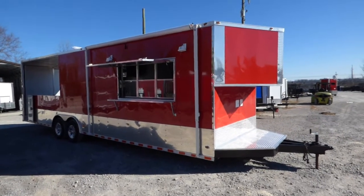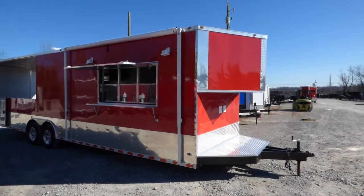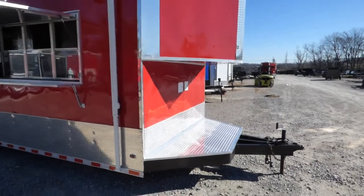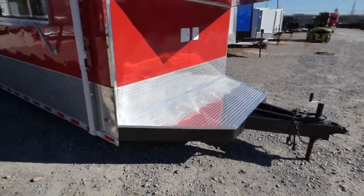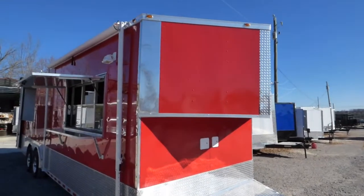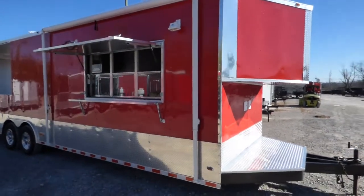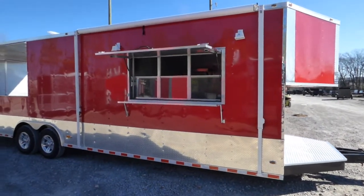This is an 8.5 foot by 30 foot port style concession trailer. It does have an upper part that's V-nose, the lower part flat wall with an extended tongue and generator platform for two generators. We have red for the exterior color, and a 24 inch ATP stone guard around the entire bottom of the trailer due to the height.